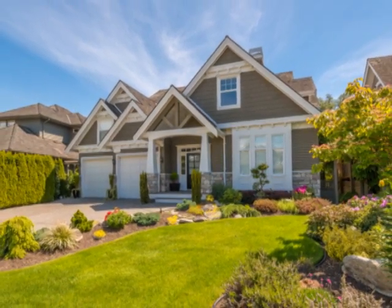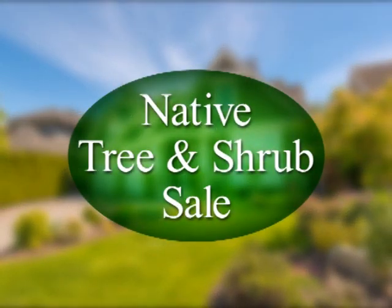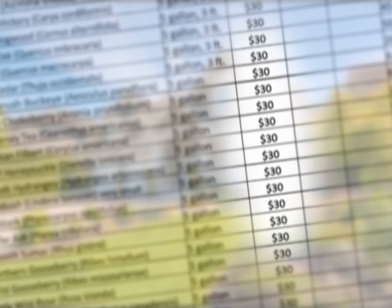If you're looking to spruce up your property this spring, now's the time to take advantage of our native tree and shrub sale. In cooperation with the Conservation Foundation, Downers Grove is selling a variety of native species for just $30 each.